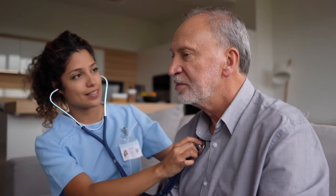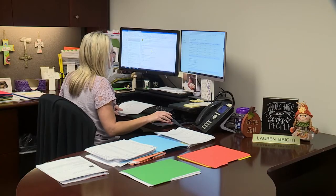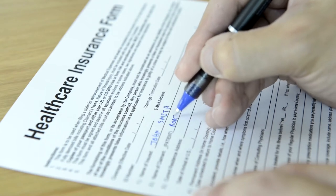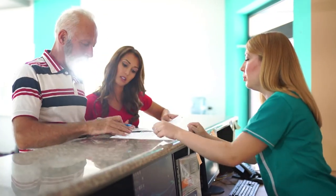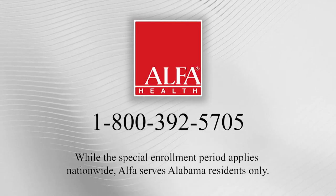If you need health insurance for any reason, the experts at Alpha Health can help. Understanding your health insurance options is not always easy, but they can even assist you in applying for subsidies to cover a portion of the cost. Plus, Alpha Health can help you sign up for a Medicare supplement and Part D prescription drug plan. During the special enrollment period, call Alpha Health at 800-392-5705.